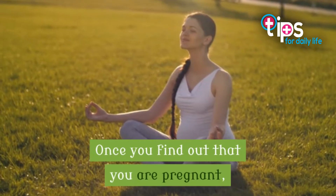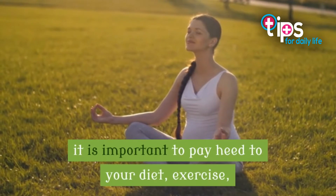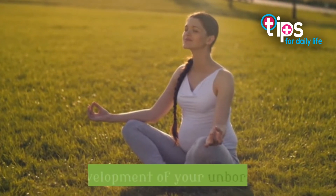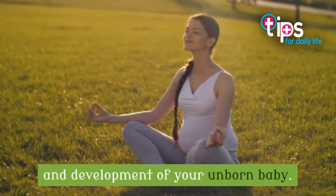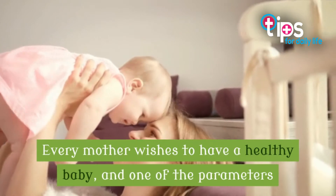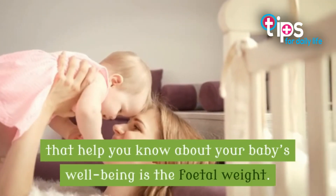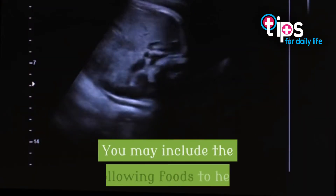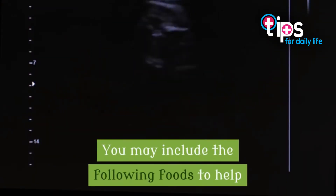Once you find out that you are pregnant, it is important to pay heed to your diet, exercise, and lifestyle for the optimal growth and development of your unborn baby. Every mother wishes to have a healthy baby, and one of the parameters that help you know about your baby's well-being is the fetal weight. You may include the following foods to help the fetus gain weight during pregnancy.